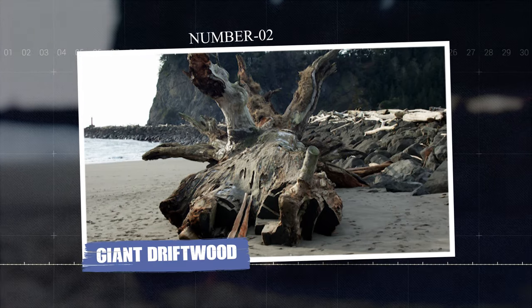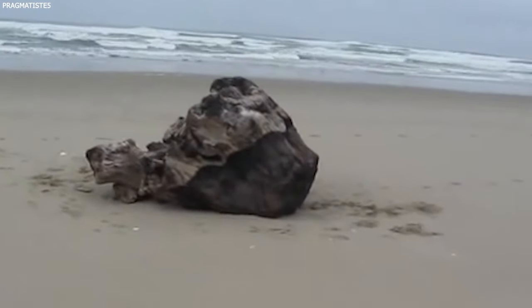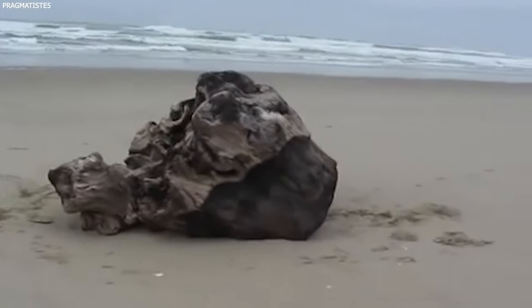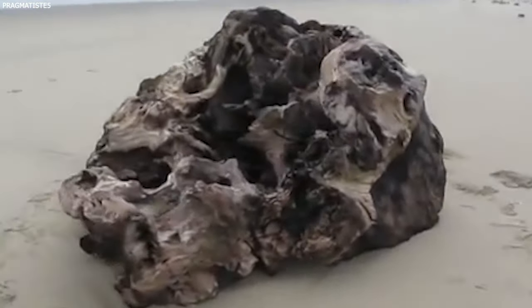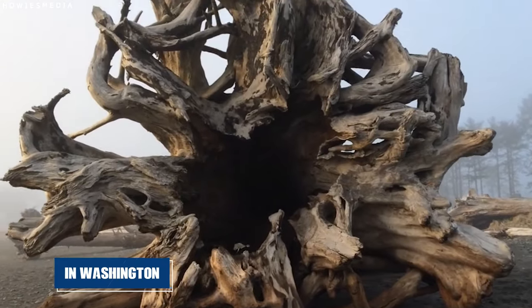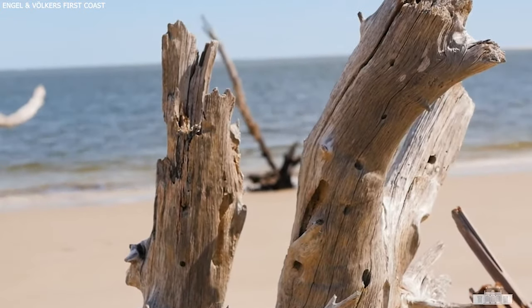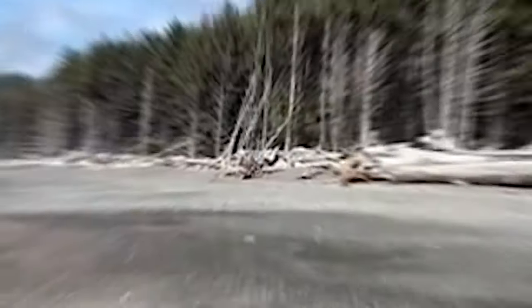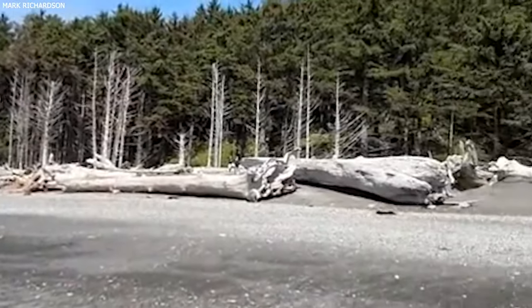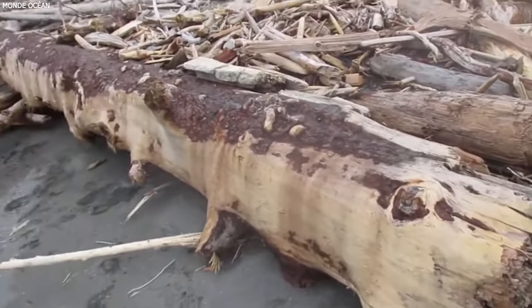Number two: Giant Driftwood. Weighing over two tons, it is huge. In Washington, people saw just how strong nature and the sea can be when a massive piece of driftwood landed on the beach. This wasn't a small branch or something you could pick up — it was enormous, showing everyone the incredible force of the ocean. Driftwood like this comes from trees that fall into rivers or directly into the ocean, then get carried away by the water.